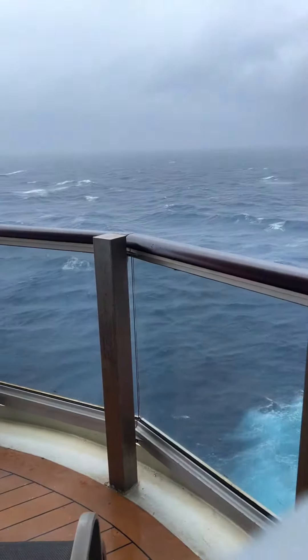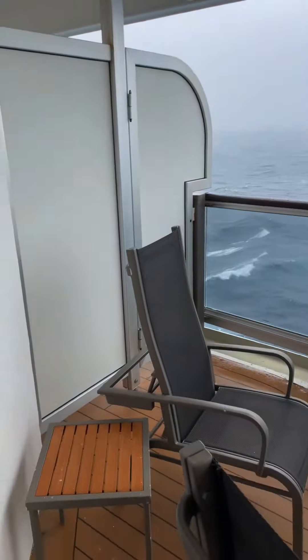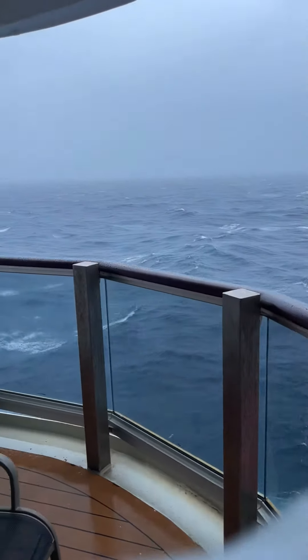We had this set up in a twin configuration, and we also had the sofa bed pull out at night because we were traveling — myself, my mum, and my son. As you can see, here's the balcony, and I hope this makes a little bit more sense once we open the door and have a look outside.